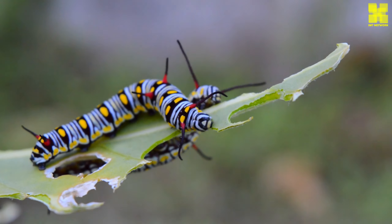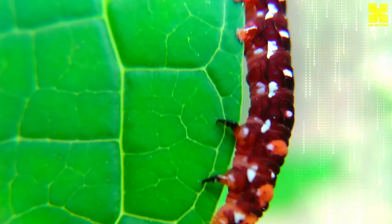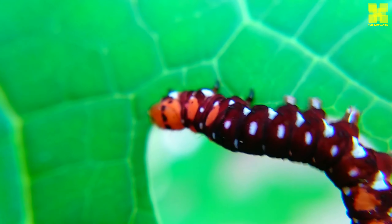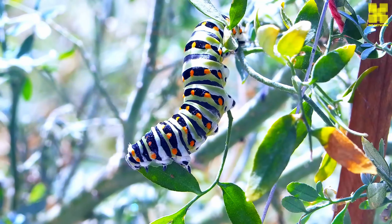Caterpillars have a soft, segmented body with six legs. They have three pairs of true legs and five pairs of prolegs, which are fleshy protrusions that help them grip onto plants. Caterpillars also have a head with mandibles — jaws — for chewing, and antennae for sensing their surroundings.